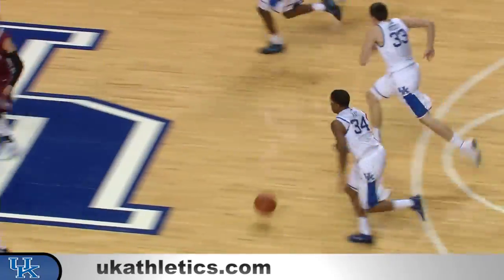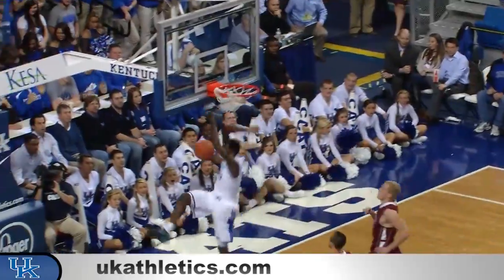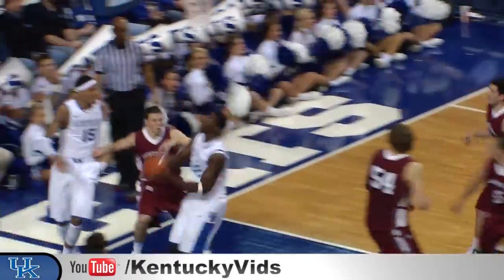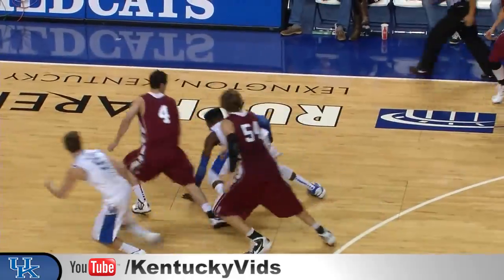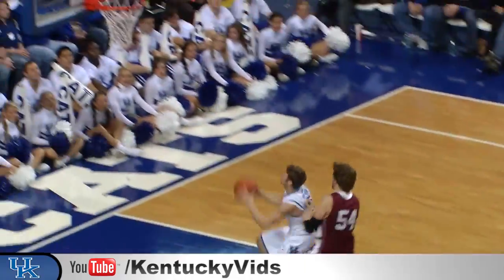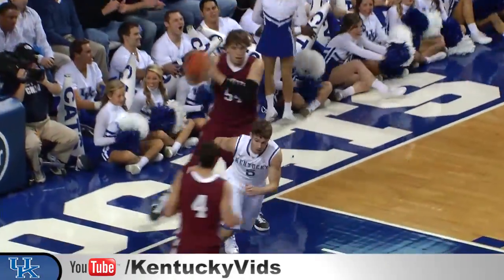Lost the ball, Mays comes out with it — three on two break. Floats it ahead to Goodwin, who jams it in! Feeds it down low, laid up, put in by Poitras. Out front, Musters has it knocked away, Noel dives on the floor. Touch pass ahead to Polson, who lays it in.